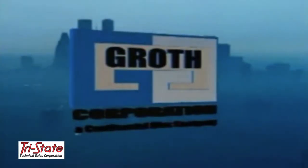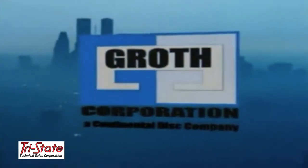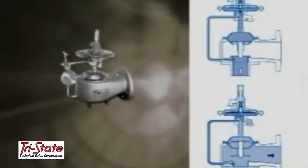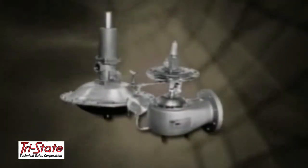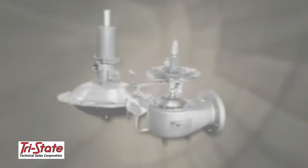A wholly owned subsidiary, Growth Corporation, Houston, Texas, manufactures pressure vacuum relief valves, pilot operated valves, flame and detonation arrestors, blanket gas regulators, and other low pressure relief products.